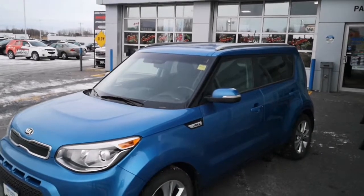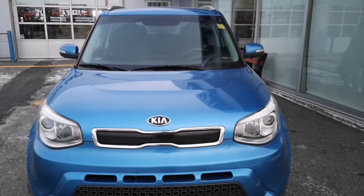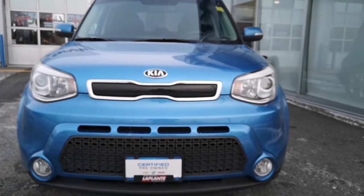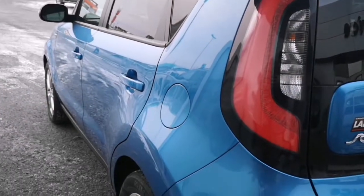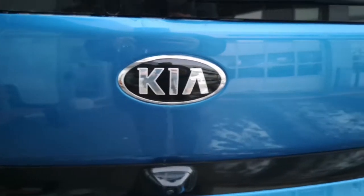Now this Kia Soul is a really cute car. It's finished in a nice blue color with chrome trimmings all around the vehicle, as well as black trimmings included on the front grille and all around the car. This little box-like car is equipped with a two-liter four-cylinder engine and it is run by a six-speed automatic transmission.